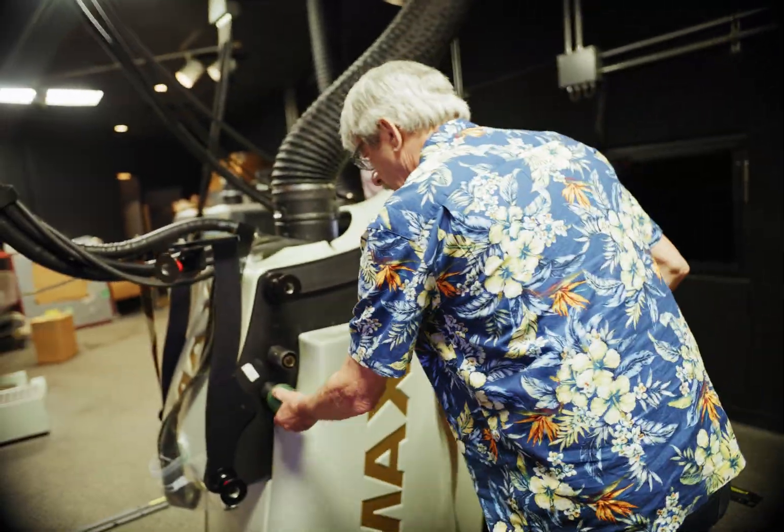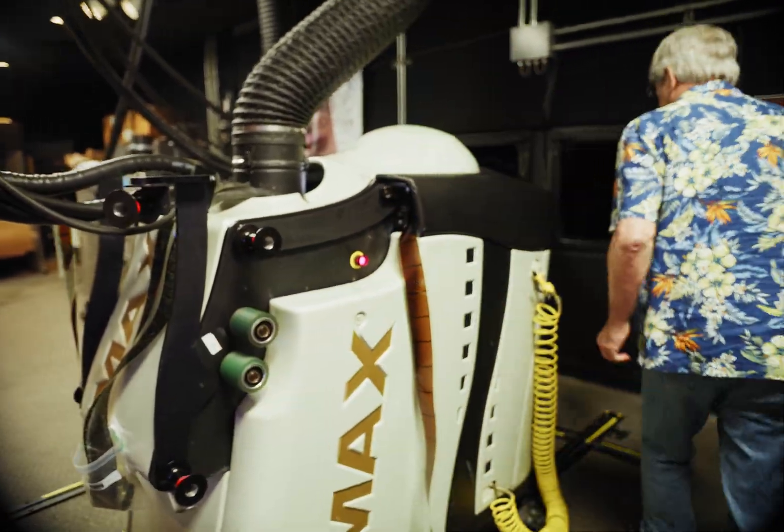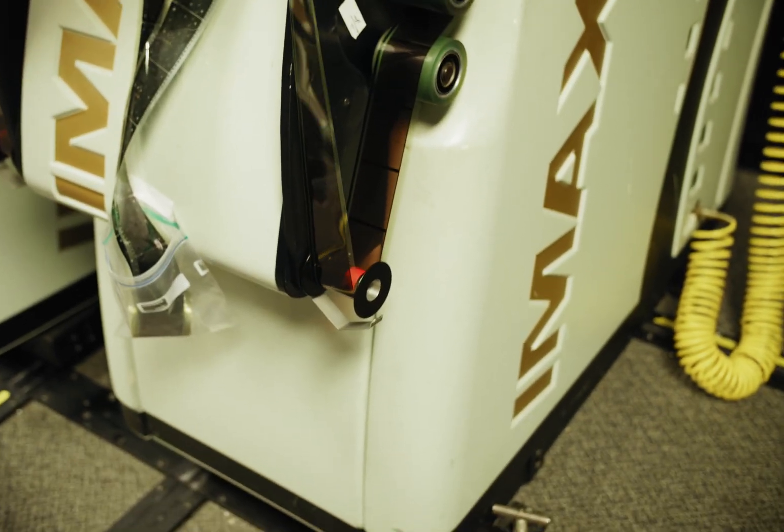Those rollers are sticky rollers — we call them PTRs, particle transfer rollers. They help keep the film clean. Any dirt sticks to them before the film goes into the projector.